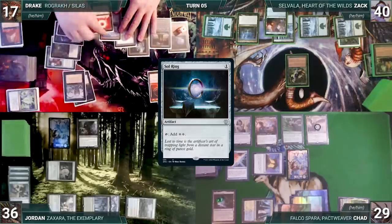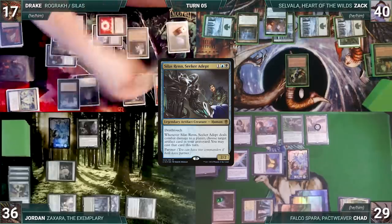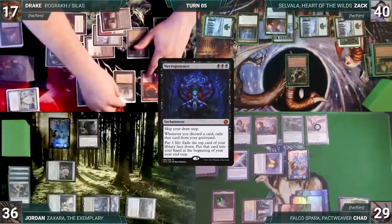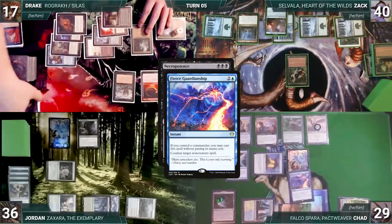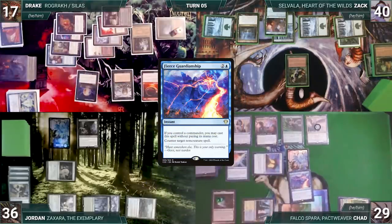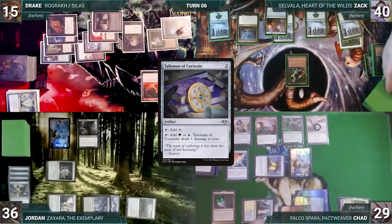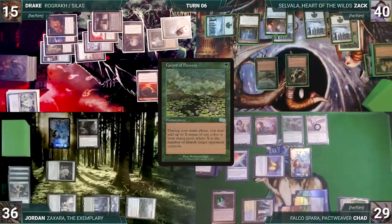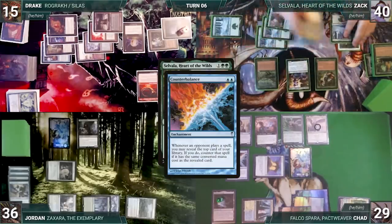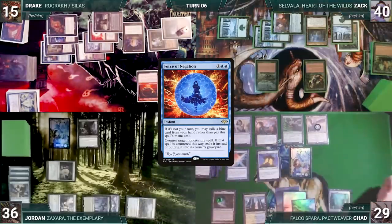Drake activates Phyrexian Tower sacrificing Silas for two black, giving him enough to cast Necropotence from exile. In response Chad casts Fierce Guardianship for its alternate cost — Rashmi triggers and Chad reveals Neoform. Fierce Guardianship counters Necropotence. Drake taps Ancient Tomb to cast Talisman of Curiosity from exile, then passes. Zach draws, casts Carpet of Flowers, then in his second main phase adds four green through Carpet, recasts commander Savala — Counterbalance triggers and Chad reveals Force of Negation, countering Savala. Zach sighs and passes.